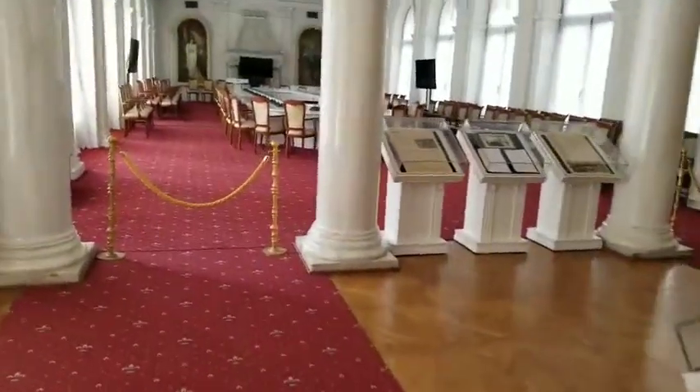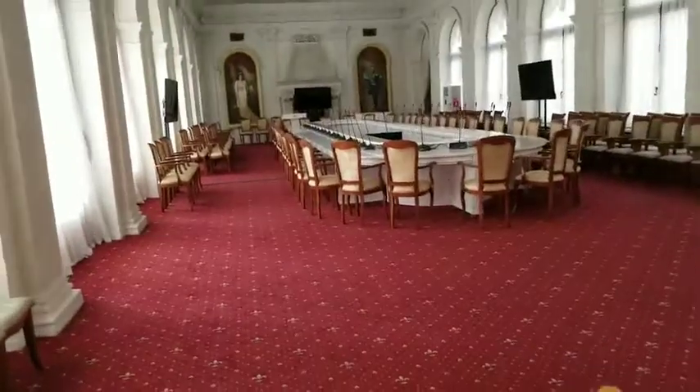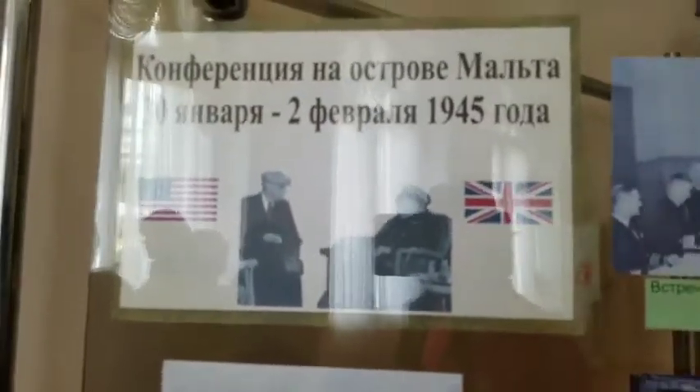Here is the White Hall. It is a very beautiful area. We are looking at the period between January and February 1945.